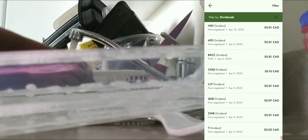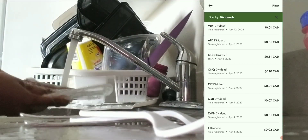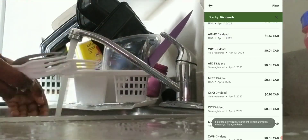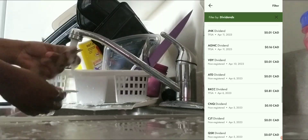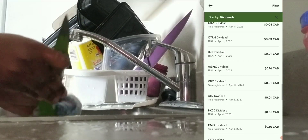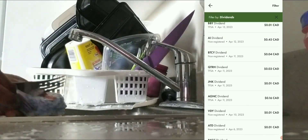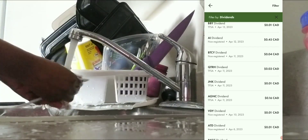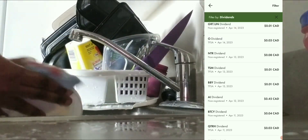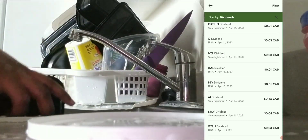On April 5th I got seven cents, one cent, and ten cents. On the 6th I got 81 cents and one cent. On the 10th I got only one cent. On the 11th I got 16 cents, one cent, three cents, and four cents.